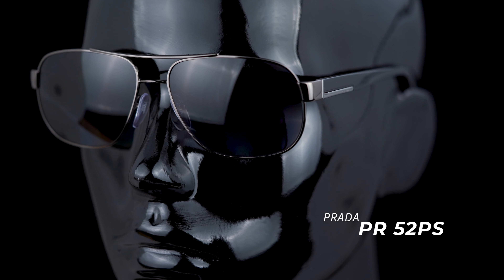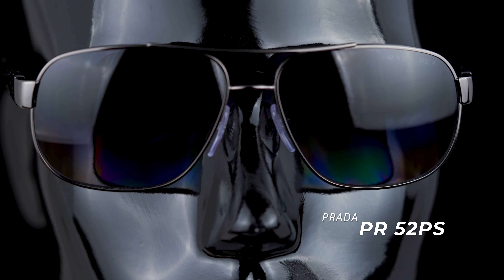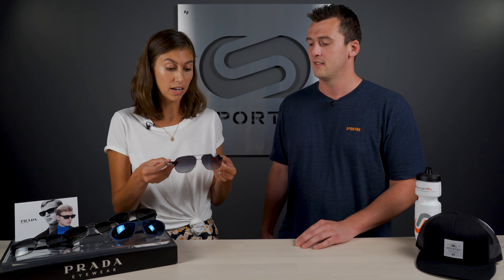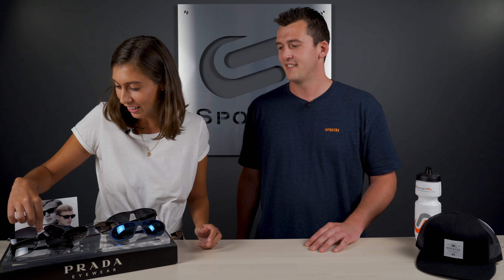This is the 52PS. It's got a nice metal frame and nose pads. Very comfortable too — you'd think by being a metal frame it'd be a little bit heavier, but no, pretty lightweight. Very fun frame, more dress up, less casual, but still a very nice frame from Prada. I definitely think this is a good selection for something a little dressier — maybe date night or something where you just need something a little more special. It's definitely a great option.